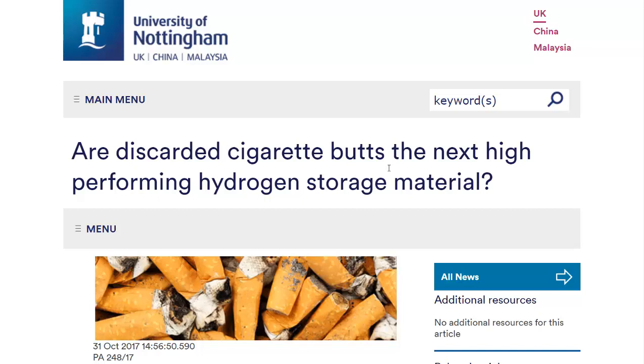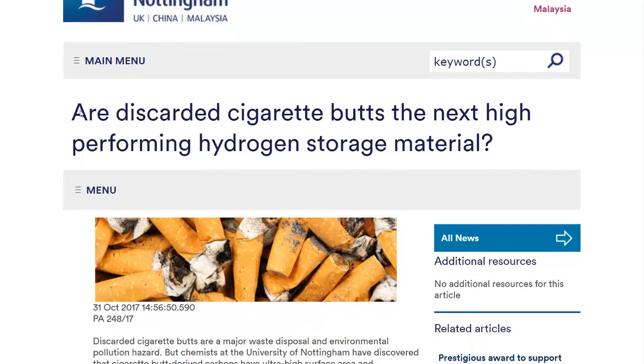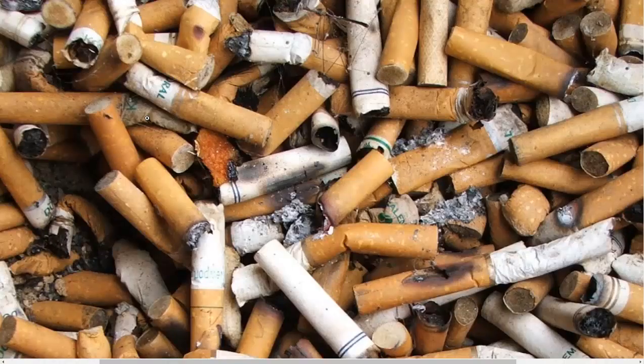Hydrogen is a gas and you like to use porous materials to help increase storage capacity. So they turn this into sort of like a charcoal — they call it hydrochar — in a hydrothermal carbonization process. Basically, they use heat and water to turn these cigarette butts, which are mostly cellulose acetate, that doesn't break down.